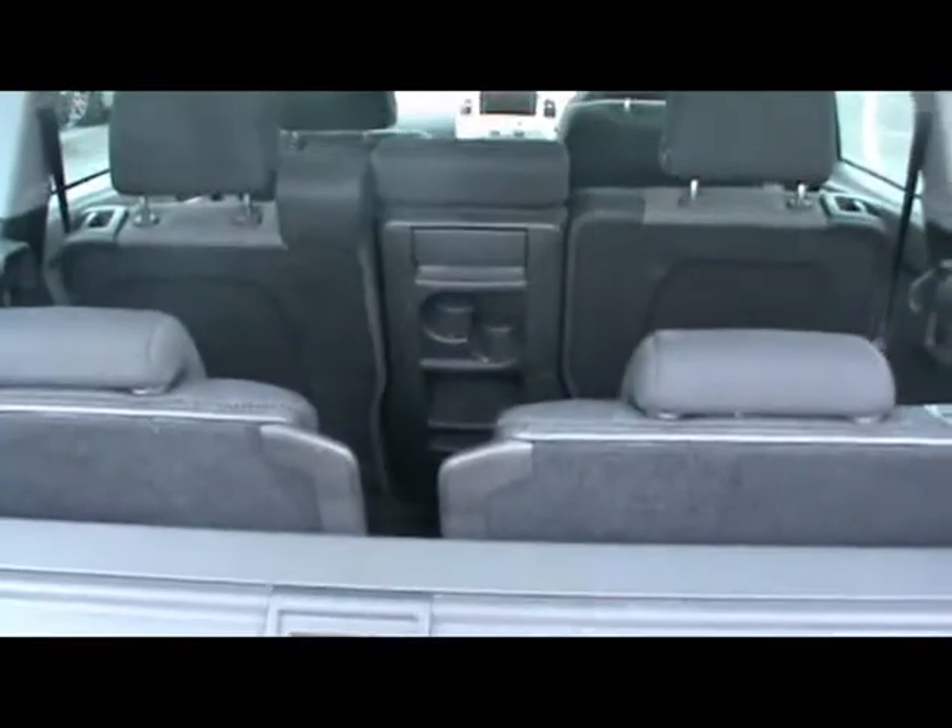Lastly, I want to show you the 6th and 7th seats. These seats fold flat into the floor, so there's no need for you to put them in your garage or in your house or anything like that. You're always going around with the rear seats in the car just in case you need them.